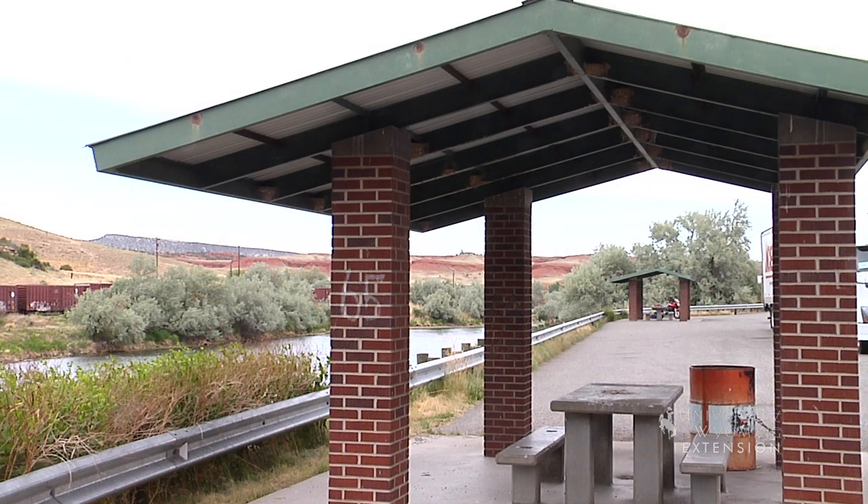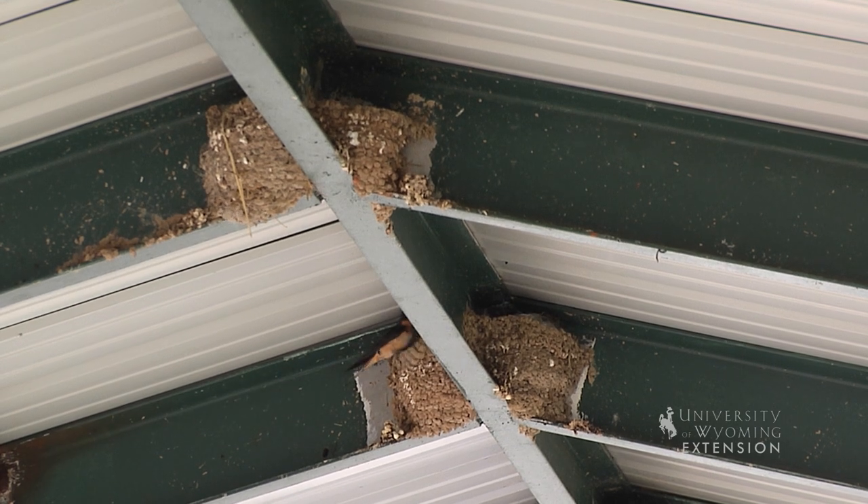With warmer temperatures and longer days, this means a change in activity for many of Wyoming's wildlife species. For resident and migratory birds, this means it's time to build a nest. Bird nests are constructed so adult birds can incubate their eggs. Nests vary in architecture and construction depending on the species of bird building them.